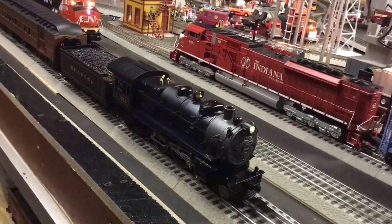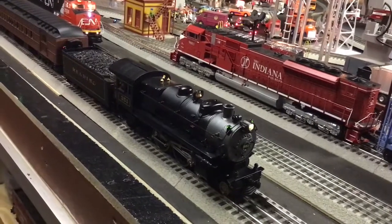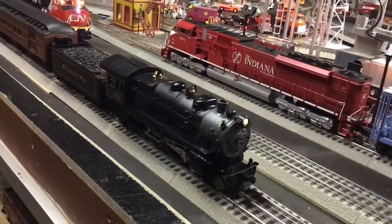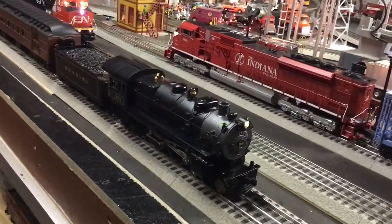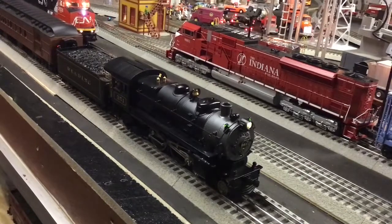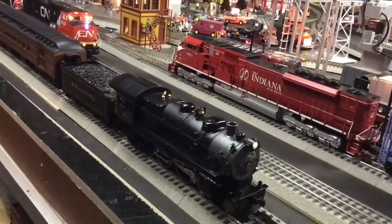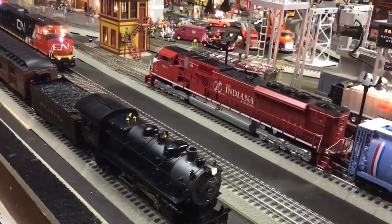Dispatcher here, please hold for track orders. Acknowledged, standing by. Dispatcher here, take the green. That's great, thank you sir. And here's the whistle.